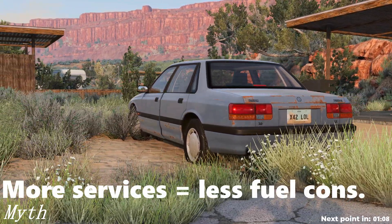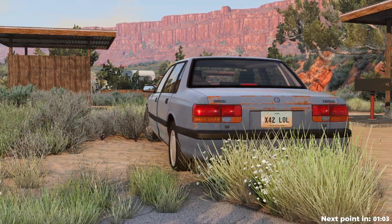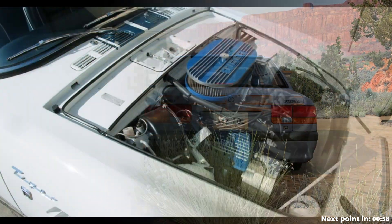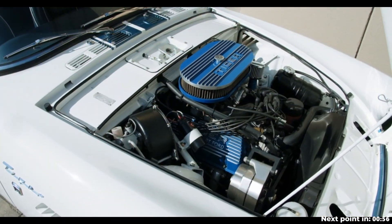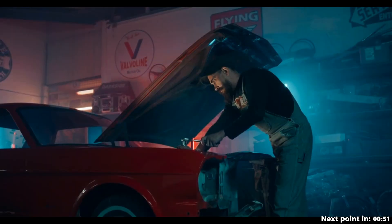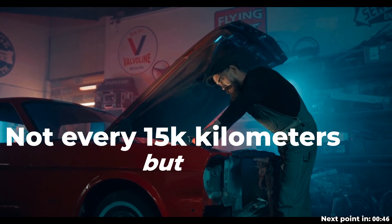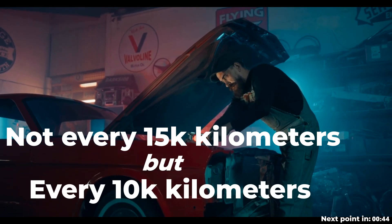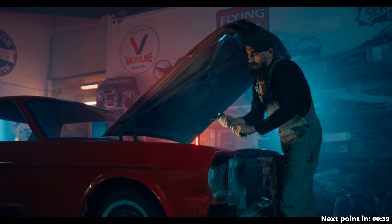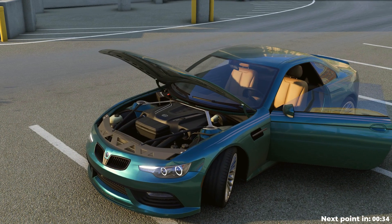Another common myth: if you have an older car, some people say the main reason for increasing fuel consumption is the technical condition, and that you need to change spark plugs more often than the manufacturer recommends. For example, performing a technical inspection every 10,000 km instead of every 15,000 km as written in the service book, claiming it will reduce consumption by 10–15%. The additional repair costs, they say, will pay off — but this is not the case.